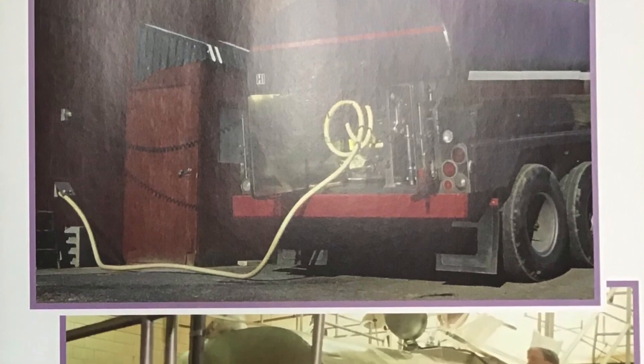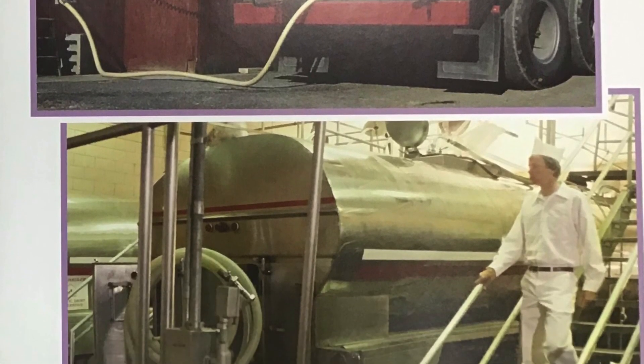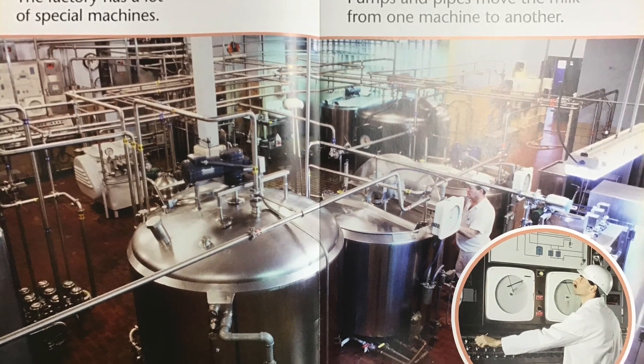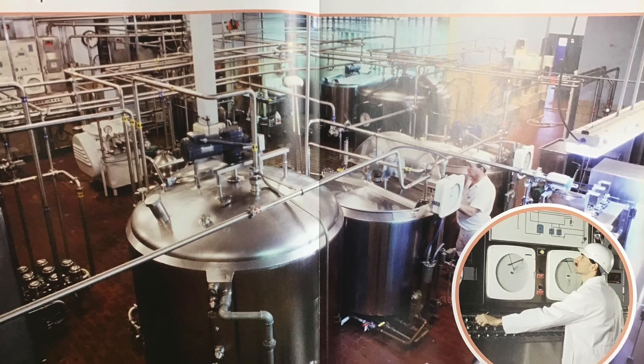A truck picks up the milk and brings it to an ice cream factory. The factory has a lot of special machines. Pumps and pipes move the milk from one machine to another.